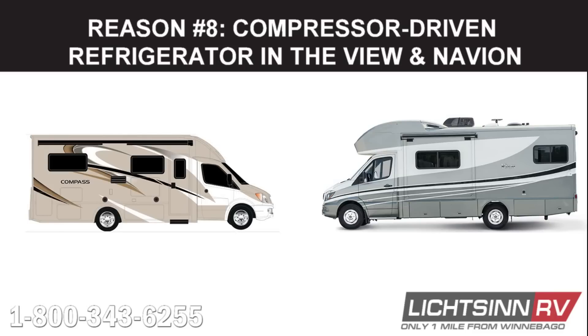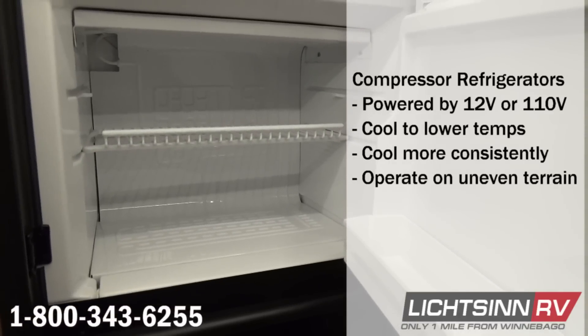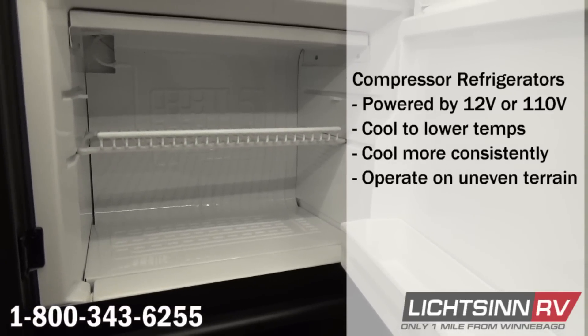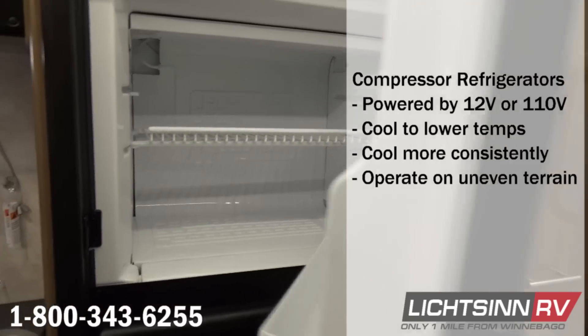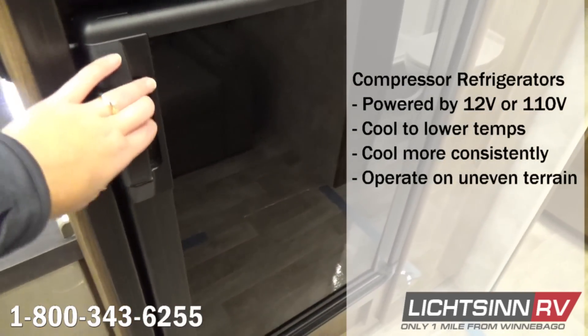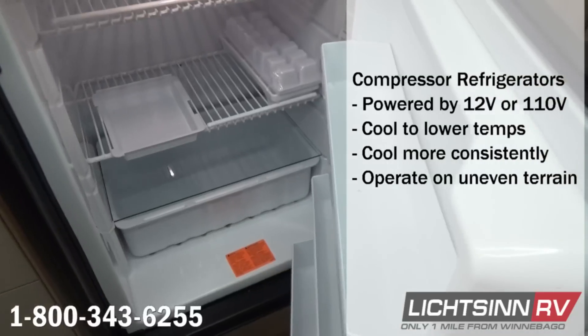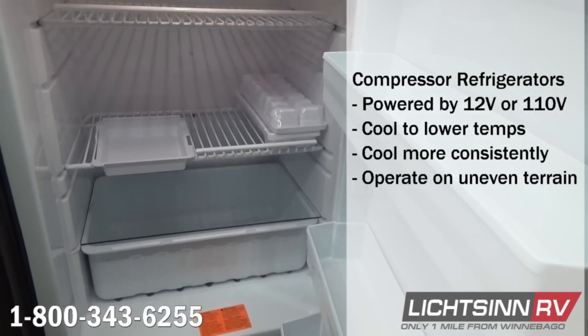Our eighth reason why the Winnebago View and Navion are better than the Thor Compass and Gemini is the View and Navion's compressor-driven refrigerator. Compressor-driven refrigerators, also called two-way refrigerators, are powered by a small compressor and have two ways of powering the unit: either by 12-volt battery power or 110-volt power. Compressor refrigerators can cool down to lower temperatures and cool more consistently versus an absorption refrigerator.